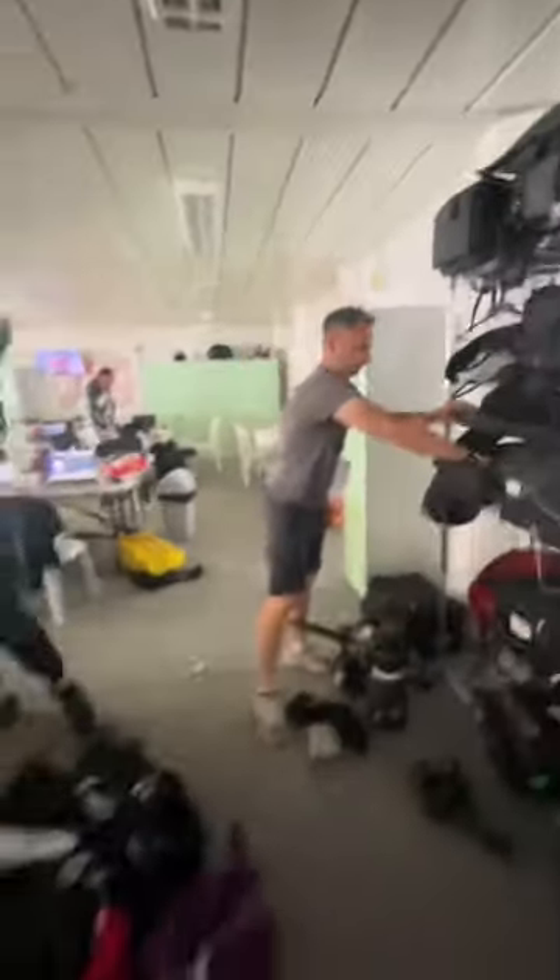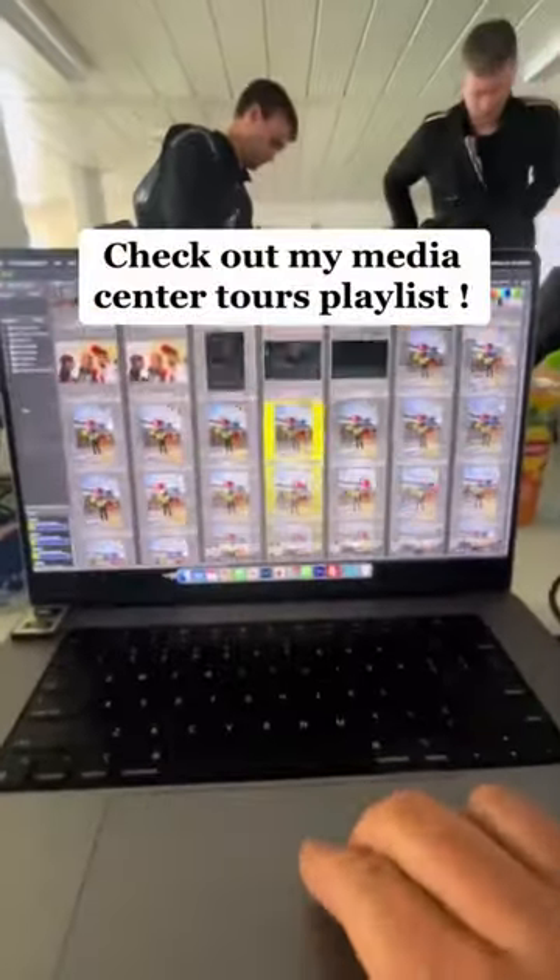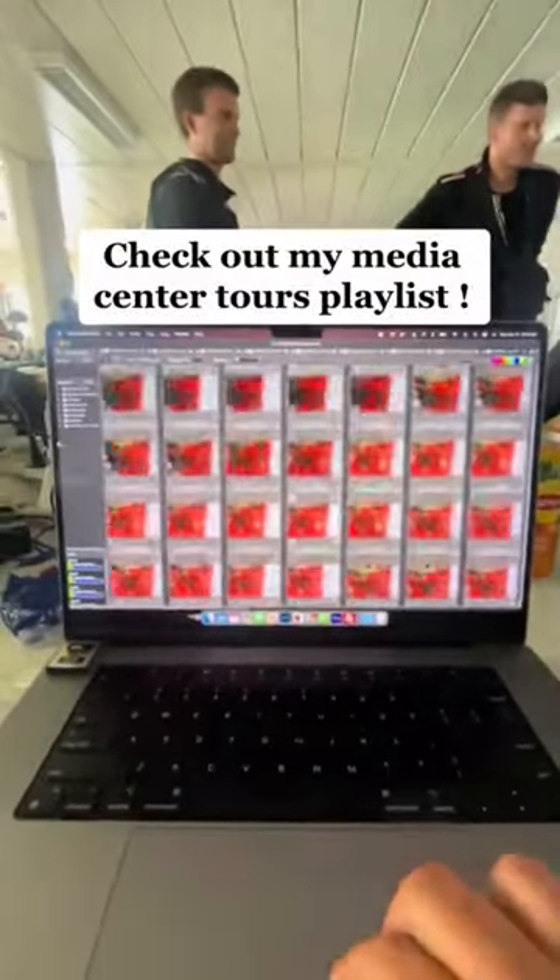Here's my buddy Drew Gibson getting ready for another exciting session trackside. And here's my desk space for the last 11 days at Le Mans. Make sure you check out my Media Center playlist of all the other tours I've done.